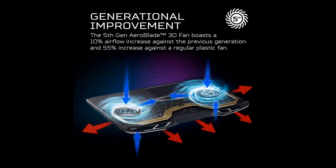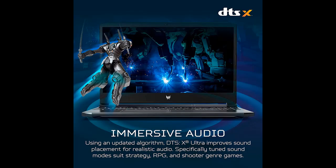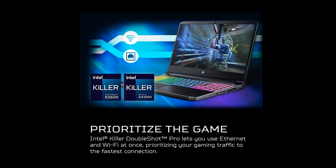Blazing Fast Display: this 15.6-inch Full HD 1920x1080 IPS-LED backlit display with 16:9 aspect ratio features an incredibly fast 144Hz refresh rate and 3ms overdrive response time for gamers who demand the best visual experiences.